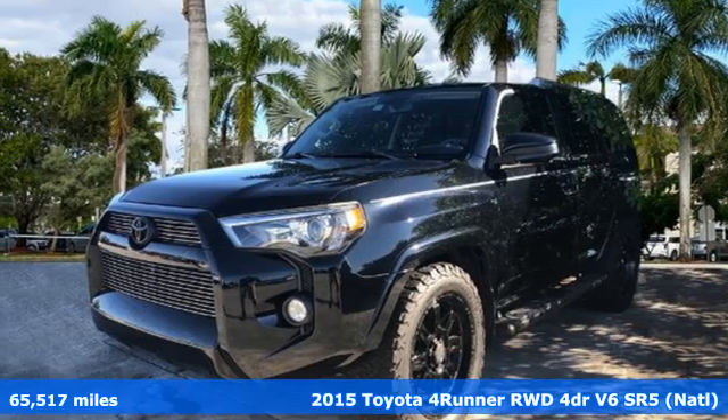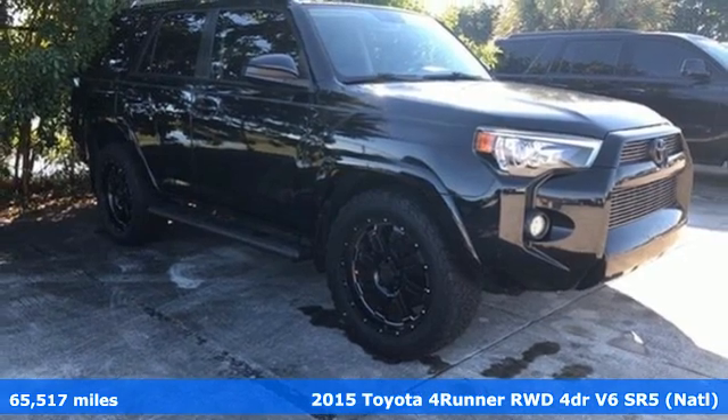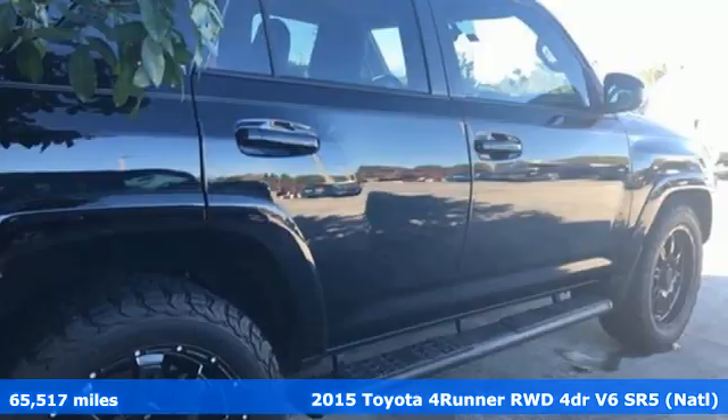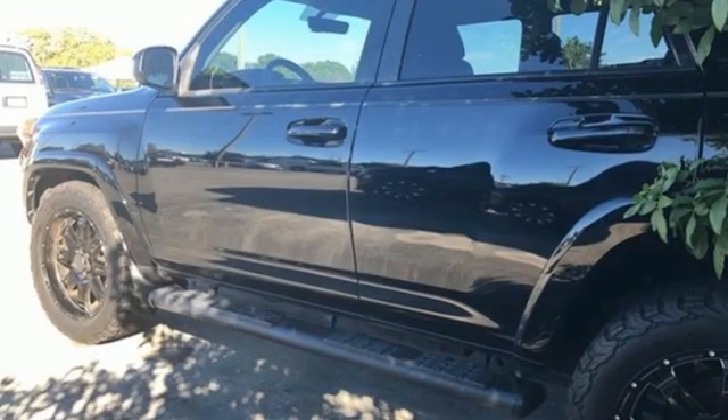It's a 2015 Toyota 4Runner. This 4Runner is an off-road icon that rides rocks, dirt, and mud with 30 years' worth of proven capability, and it comes with all the amenities you need.